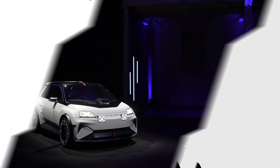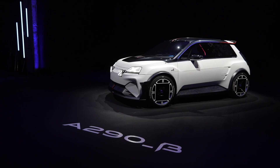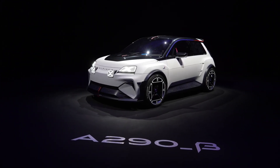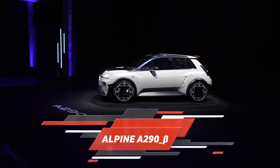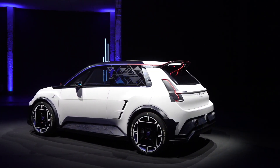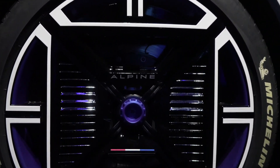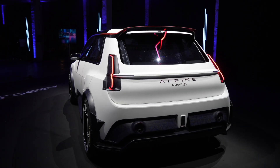Welcome back to our channel folks. Today we have an electrifying revelation to share with you — the French auto legend Alpine has just pulled the covers off its latest concept, an all-electric hot hatch christened the A290 Beta. Don't get lost in the name; it's as unique as the vehicle itself, set to roll into production in 2024.